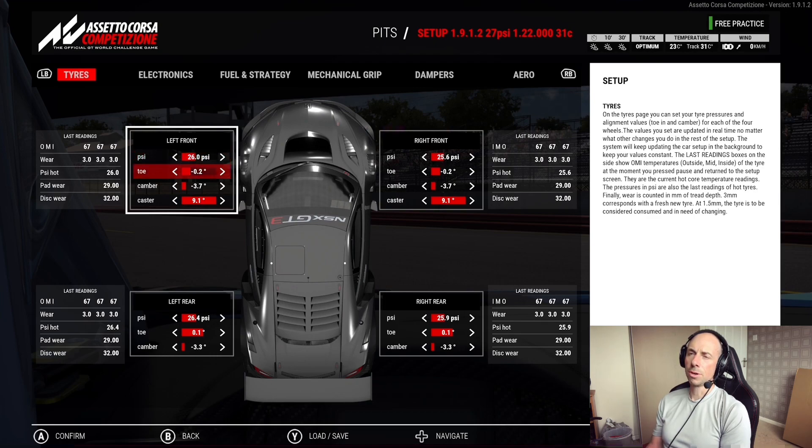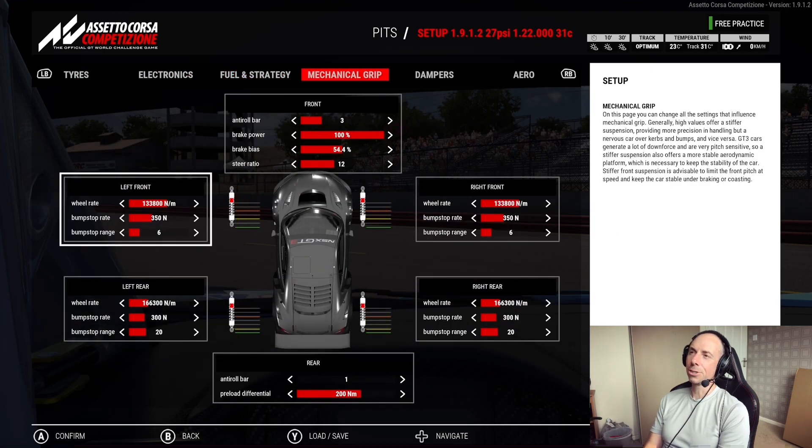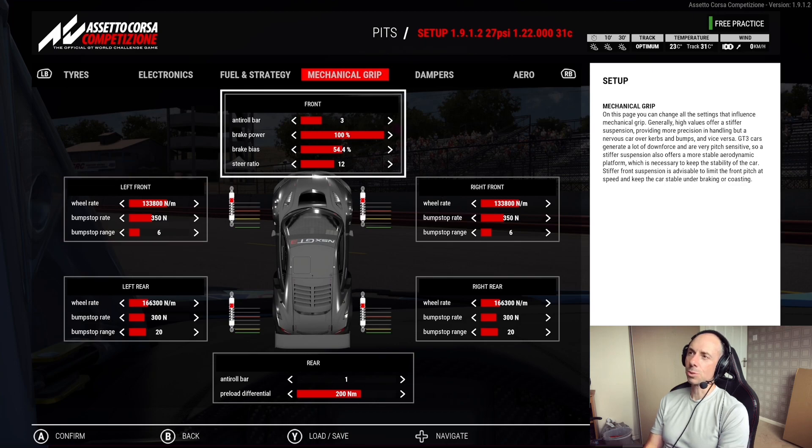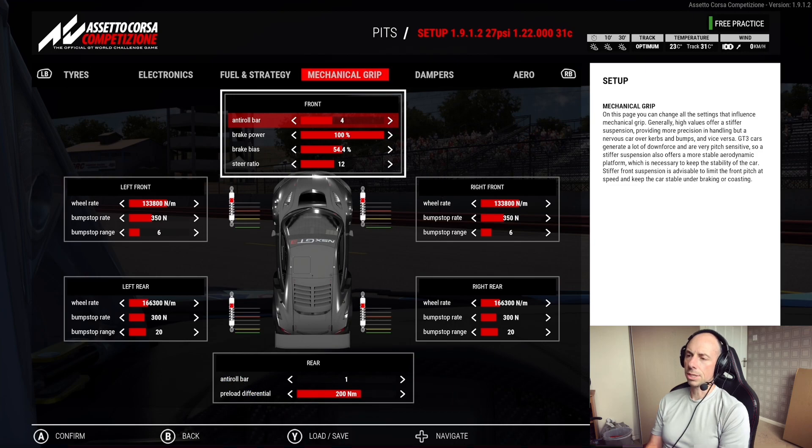Another thing I found that really heats up the front tires is adding anti-roll bar stiffness at the front. Adding front anti-roll bar stiffness makes the car stiffer at the front and induces a bit more understeer, but it generates heat through the tires. The same applies at the rear. Most ACC cars are rear-wheel drive so you don't often struggle to get temperature into the rear, but you can sometimes struggle with front tire temperature or even start overheating the front tires.